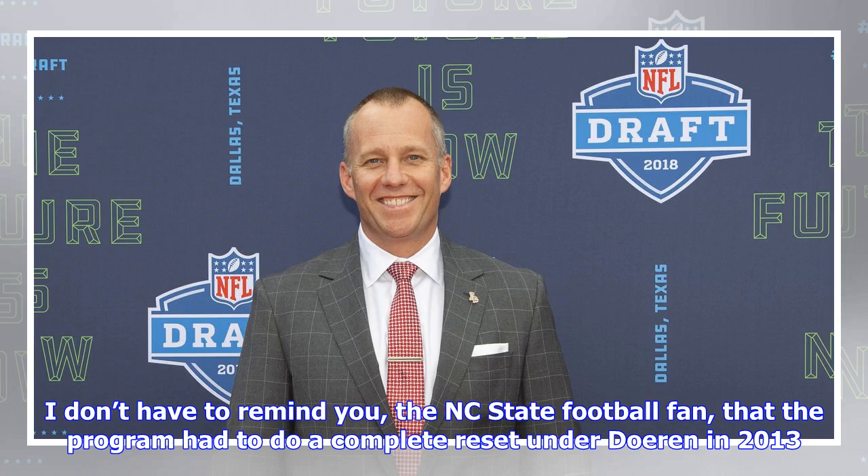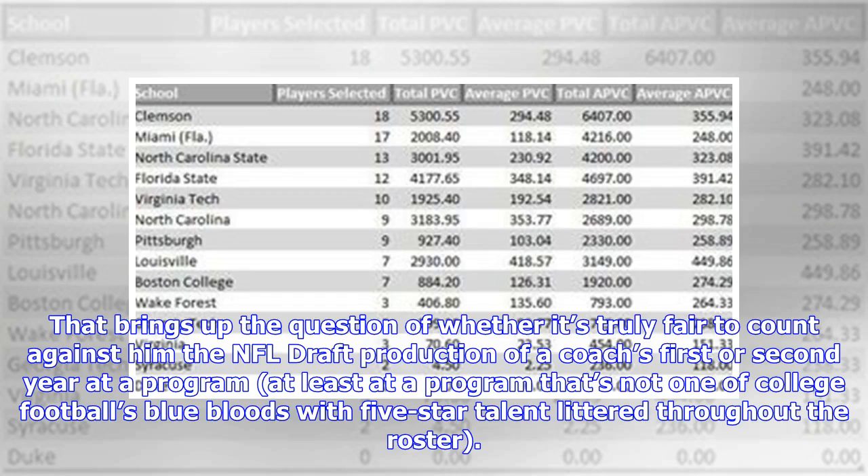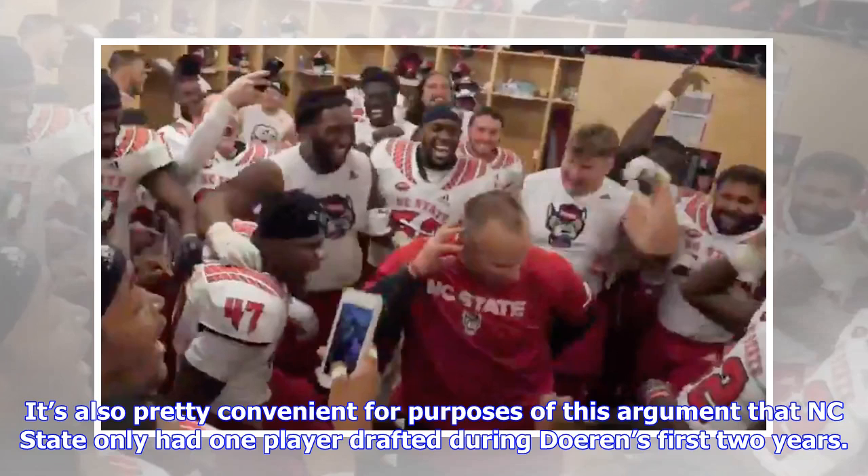The NC State football program had to do a complete reset under Doran in 2013. That brings up the question of whether it's truly fair to count against him the NFL Draft production of a coach's first or second year at a program, at least at one that's not a blue blood with five-star talent throughout the roster. It's also pretty convenient for this argument that NC State only had one player drafted during Doran's first two years.